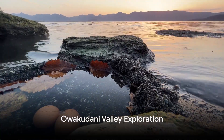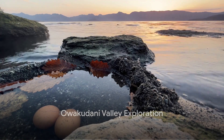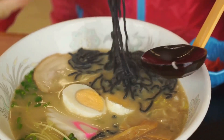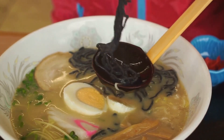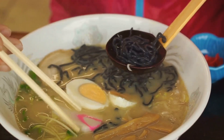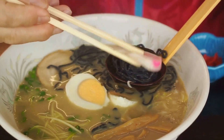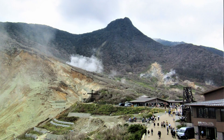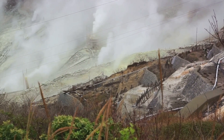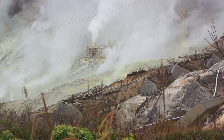Visit Owakudani Valley. Owakudani, translating to Great Boiling Valley, is a volcanic valley with active sulfur vents and hot springs. Visitors can try the local specialty, Kuro Tamago, black eggs, which are eggs boiled in the naturally hot waters. Eating one is said to increase longevity. The area offers walking trails that allow close-up views of the volcanic activity.